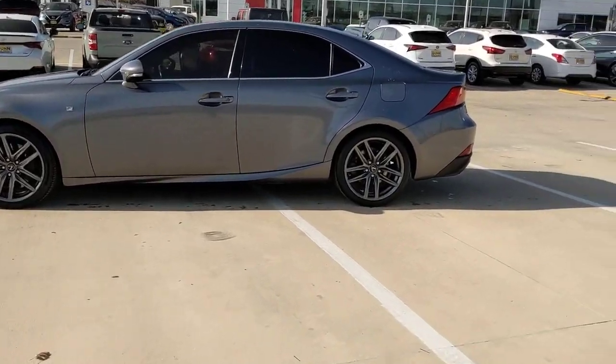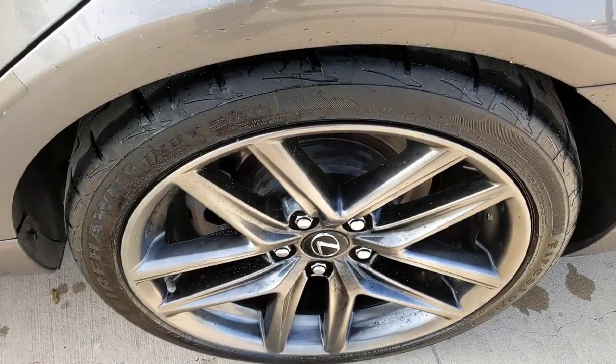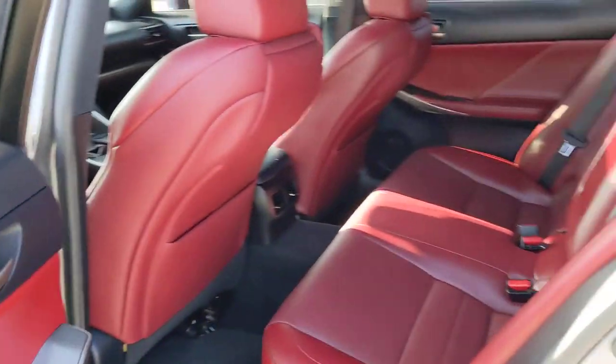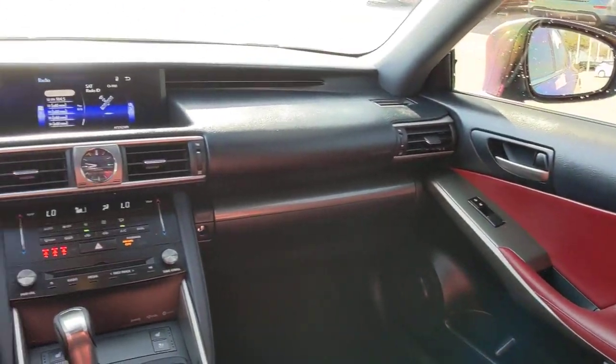The following are some of this vehicle's highlighted options: lane departure warning, sunroof/moonroof, adaptive cruise control, power passenger seat, heated mirrors, satellite radio, multi-zone AC, aluminum wheels, power driver seat, and steering wheel audio controls.